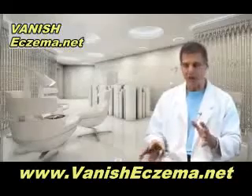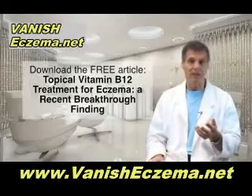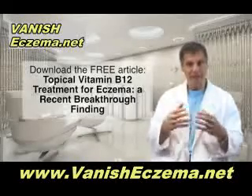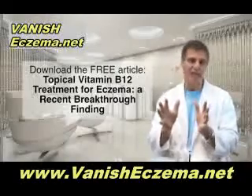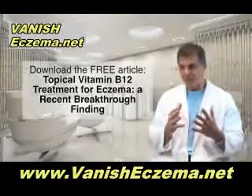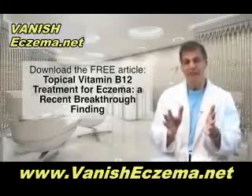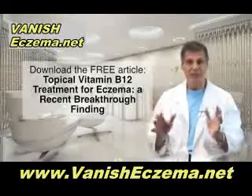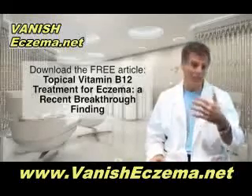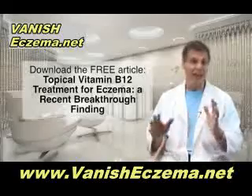I've written an article that summarizes all of this. If you click the link below, you'll see my research review article on how to manage eczema. The article is called 'Topical Vitamin B12 Treatment for Eczema: A Recent Breakthrough Finding,' and it also touches on all the other nutritional aspects addressed in this video. Many medical doctors don't have training on nutrition, supplementation, or topical vitamin B12, so this review article will help you put these things into a proactive strategy that can make a huge difference, with all scientific references included.